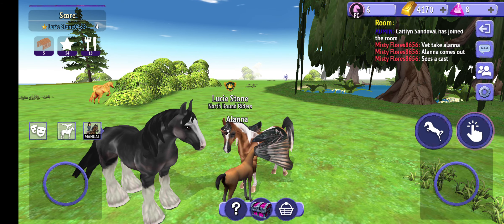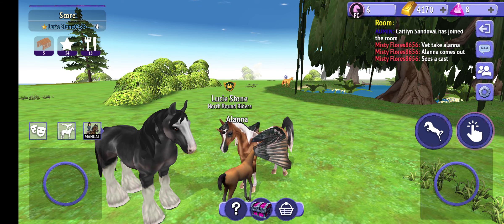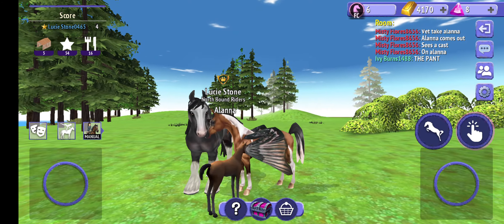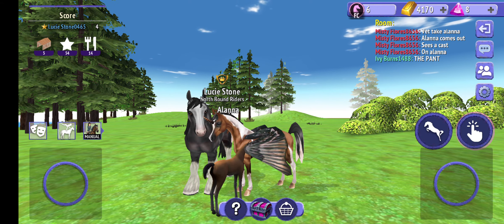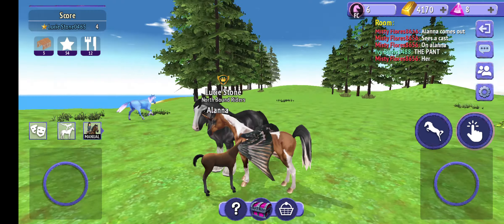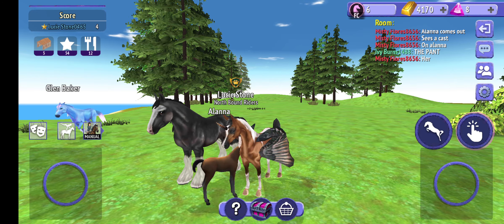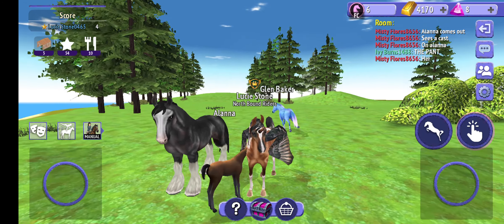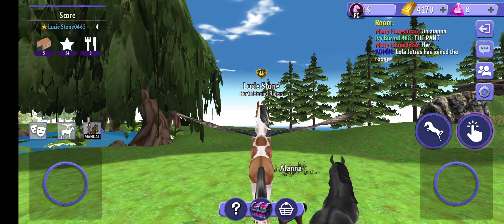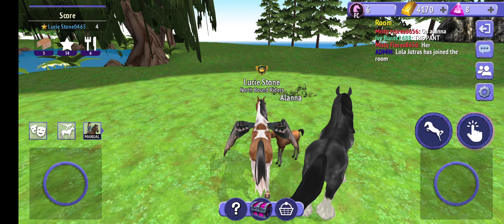Hey guys, I decided to play a game on Horse Riding Tails. It's like a family game. I found a Clydesdale — I don't know if it's male or female — but we already have a foal here. The foal is cute. I played this one time but didn't really get far. This time I've been working on it a little bit. Look at that foal — I love the foal space, it's so cute.